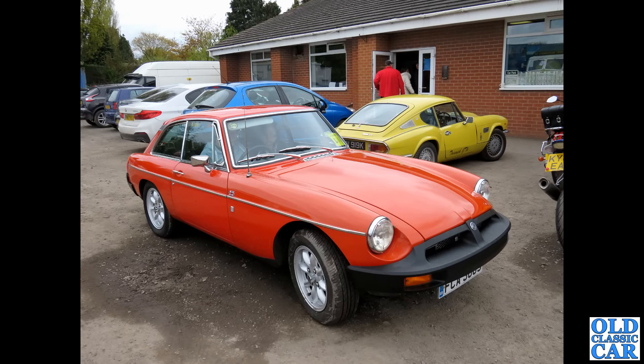That also applies to the MGB GT, here in rubber bumper form — again a really practical choice for anyone looking to run a classic car on a daily basis. You can buy pretty much anything for these cars, including newly remade body shells, so even the worst examples could in theory be saved.